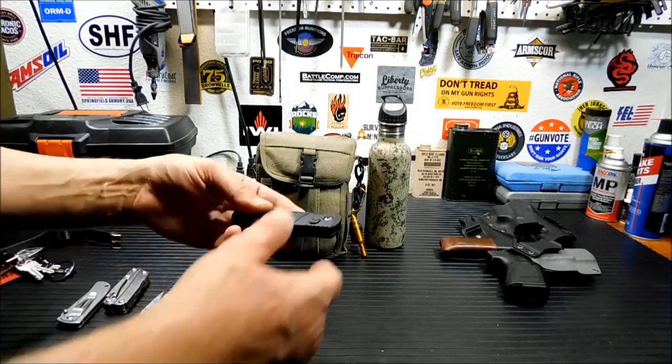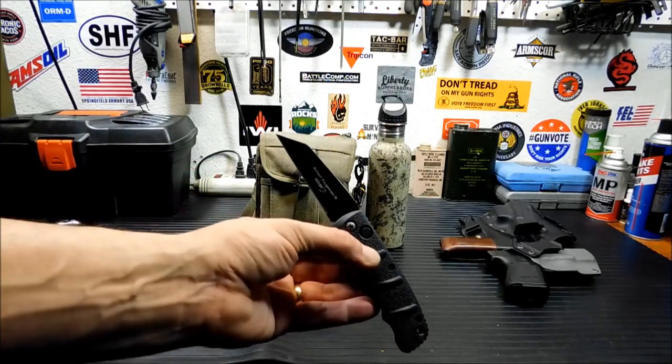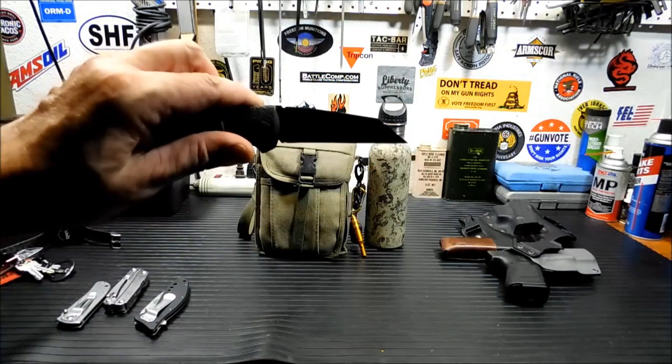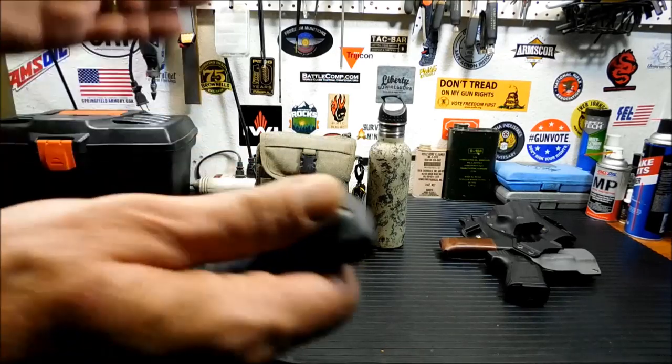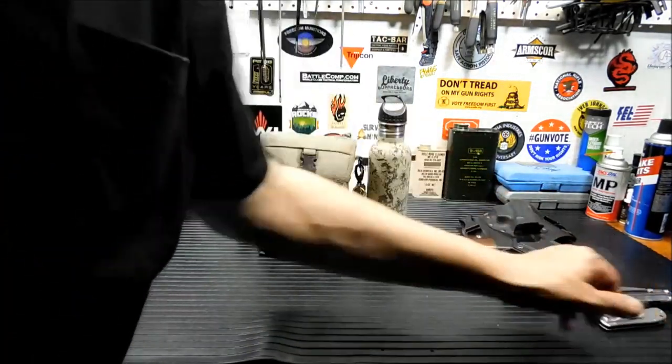Sometimes if I'm just in the mood I'll grab one of my little automatics. This is a Kalashnikov by Boker — it's got the cleaver sheep's foot blade on it, which I think is kind of unique and different. That's kind of a whatever-mood-I'm-in thing, not really anything set in stone. I don't carry four or five knives.